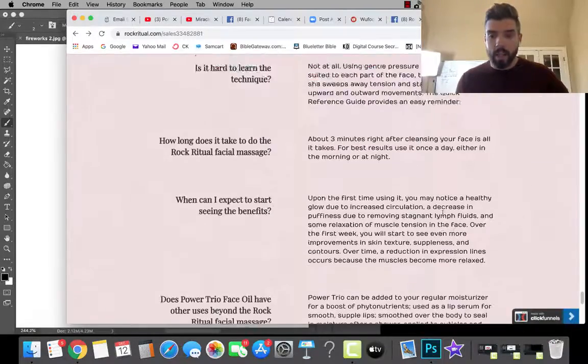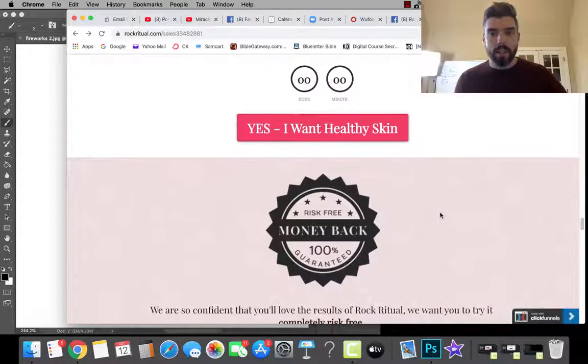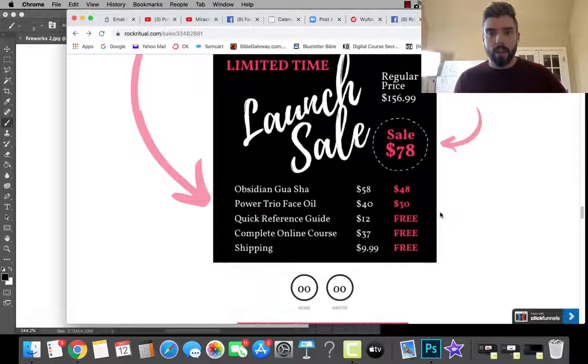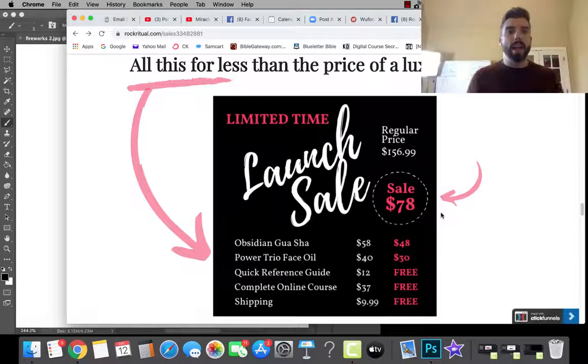Let's start talking. First off, the price point here is seventy-eight dollars at the launch sale. Now, seventy-eight dollars overall for this product is actually a great value — if you read through it and look at it, you'd see that. However, her traffic is going to be coming in from Facebook.